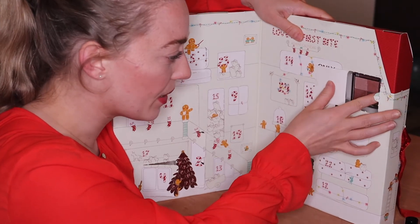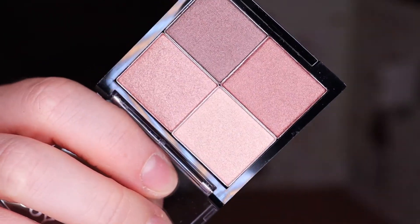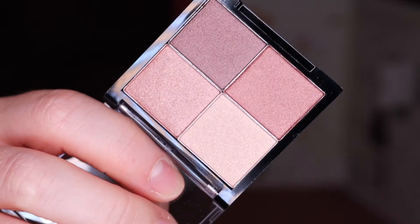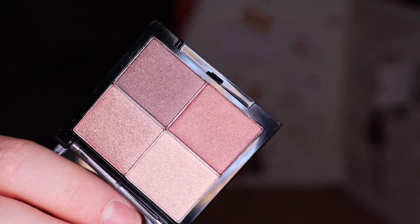In door number eight we have an eyeshadow palette. This is a very very beautiful — very beautiful festive colors, all sparkly, which I like for the holiday season. And a really nice travel size because it's a very tiny palette, so you can take it in your purse while you go traveling.